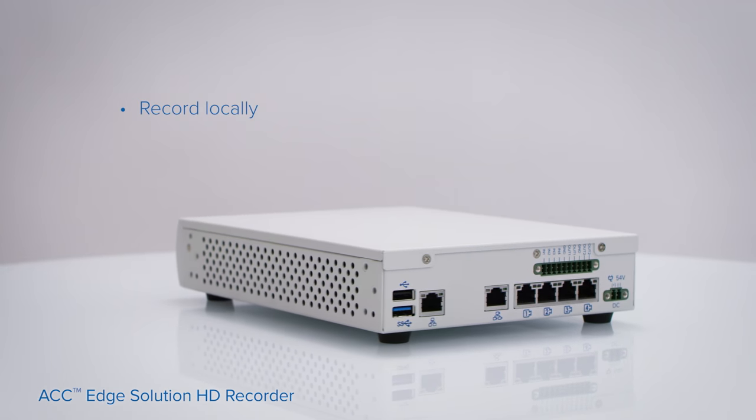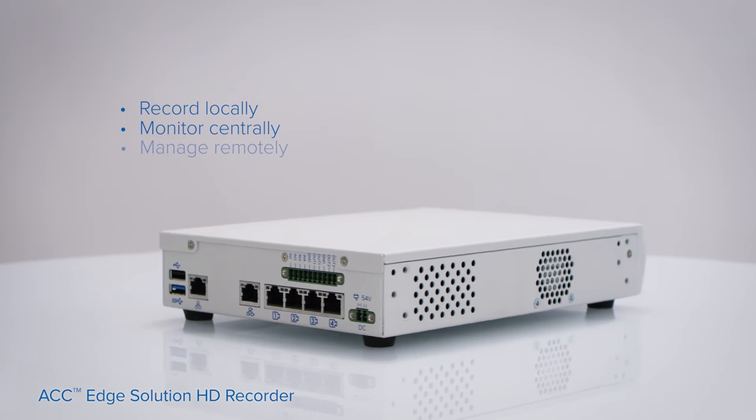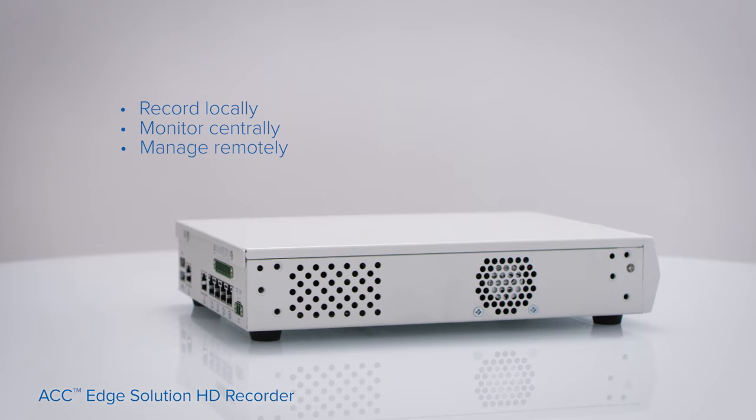It enables you to record video close to the camera, monitor activity in a central location, and manage bandwidth and storage remotely.